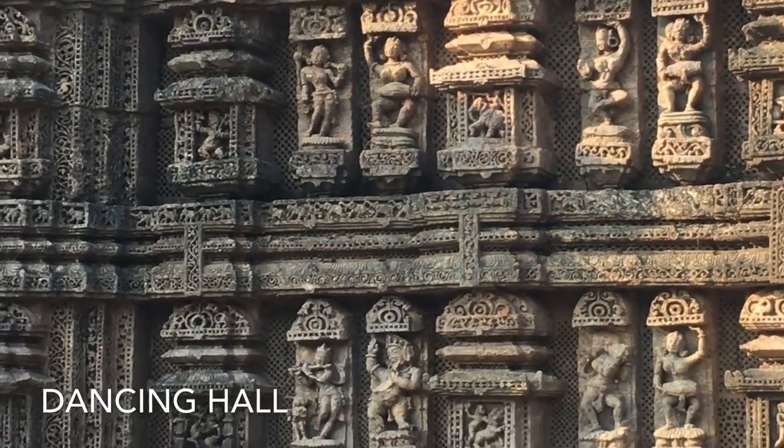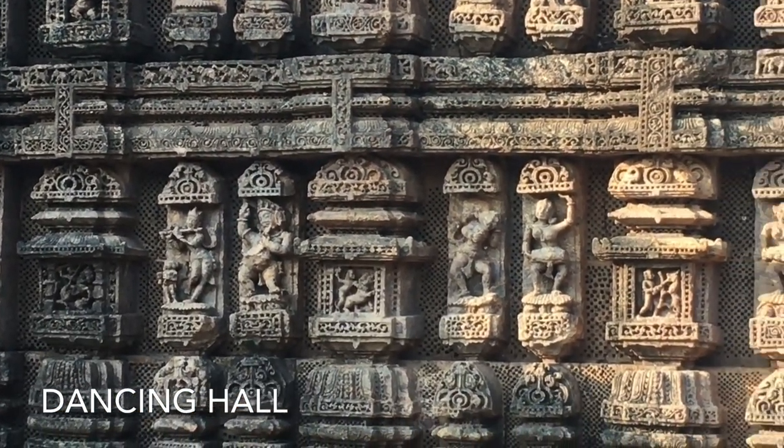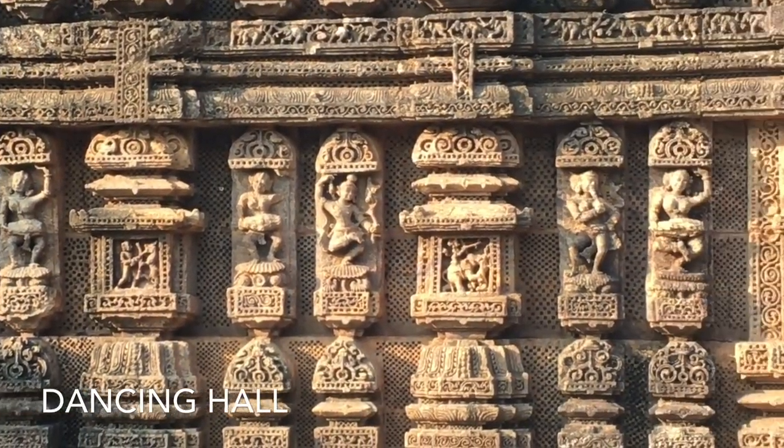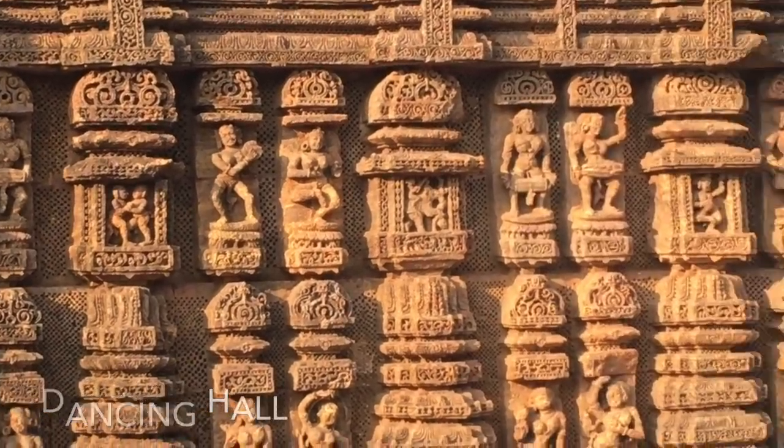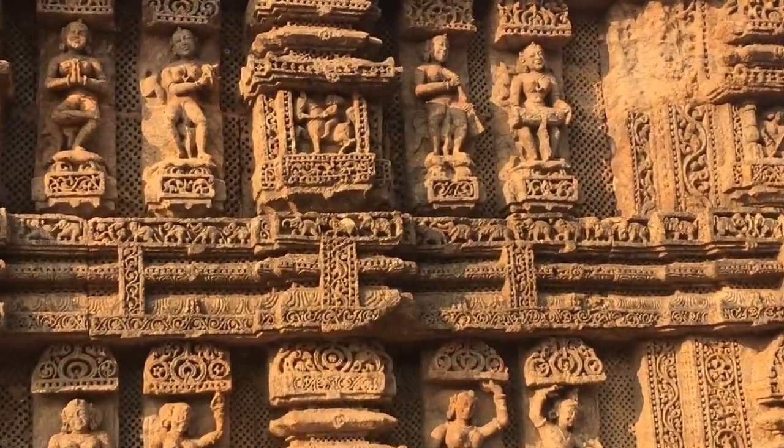Around the base of the temple there are images of animals, foliage, warriors, horses, and other interesting structures.